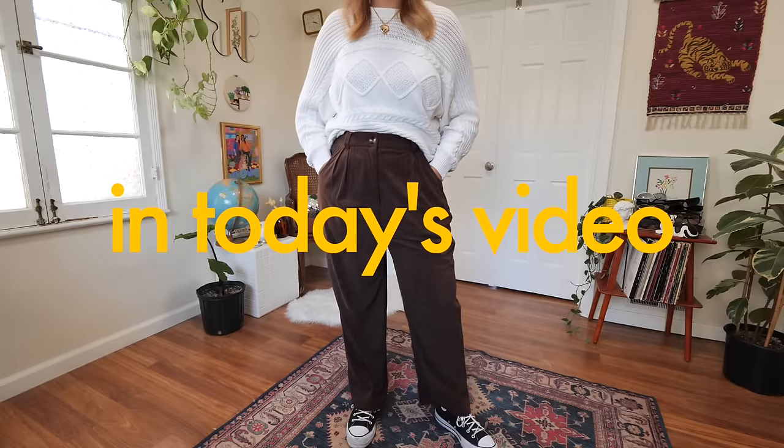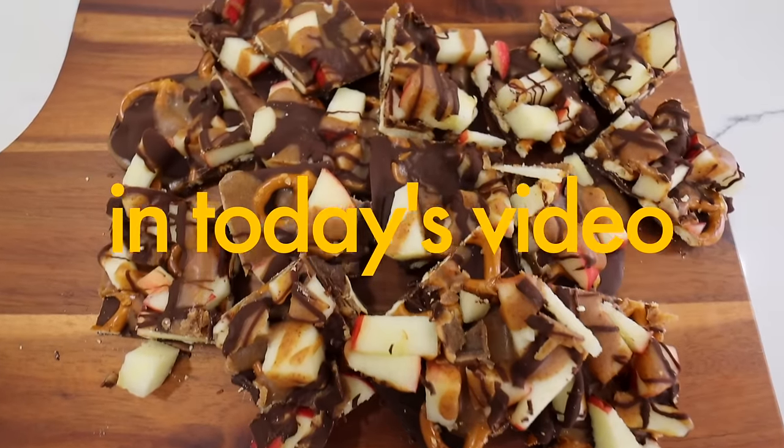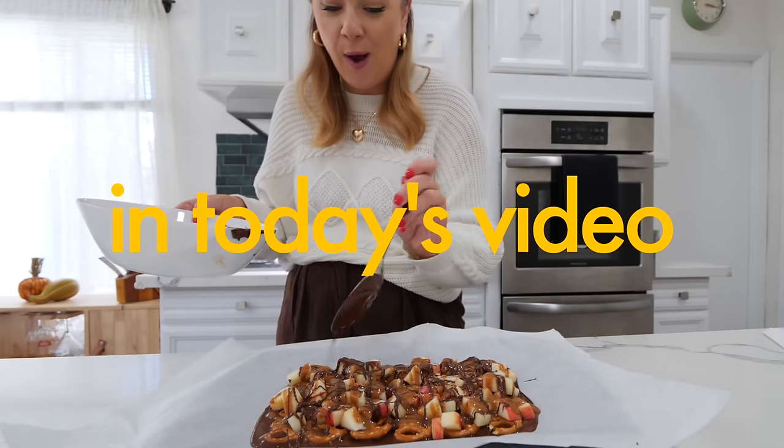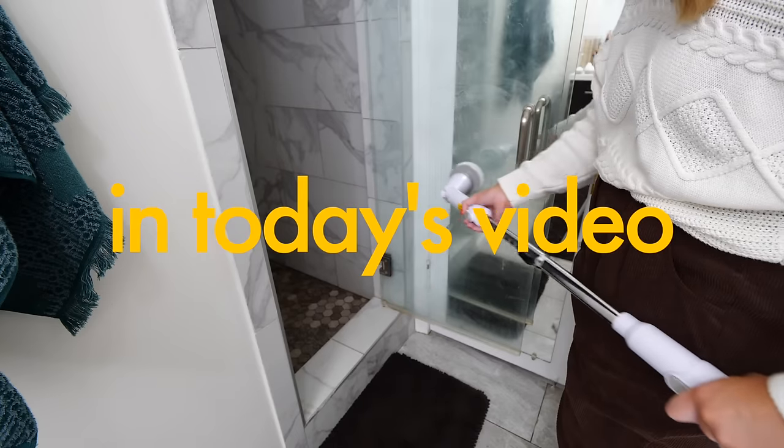Oh my God, I think the jegging girlies are onto something. This looks so good. Oh my God, I like this very much. Today we're gonna do another part of a series where I test out a bunch of really viral popular things from TikTok and let you know if I think they're good or not.